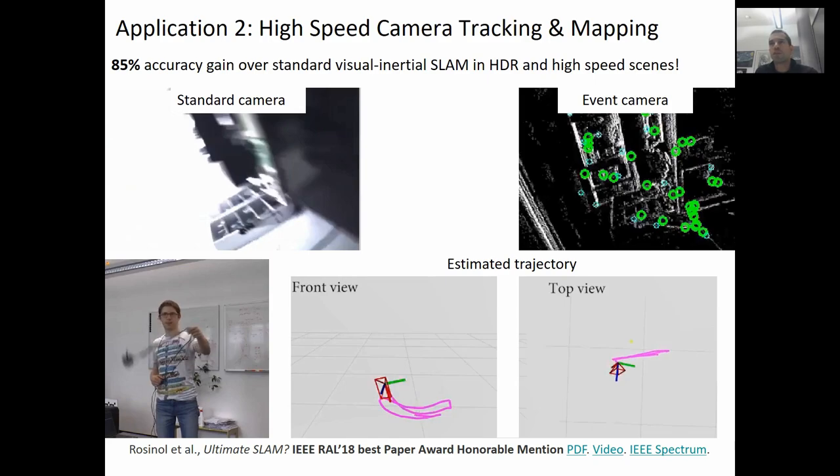The output is also not affected by the abrupt changes of illumination. In this work, we use features tracked in the event stream for SLAM. The trajectory of the camera could be estimated in real time with very high accuracy. We show in the paper that by adding an event camera to a standard camera, you can achieve an 85% accuracy improvement of SLAM when compared to only standard cameras in high speed and high dynamic range scenarios.